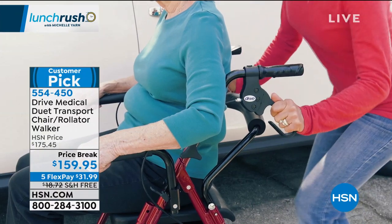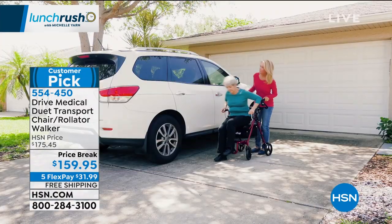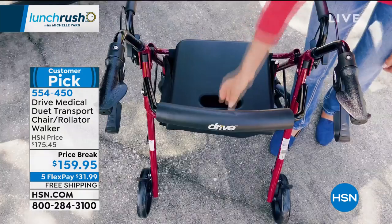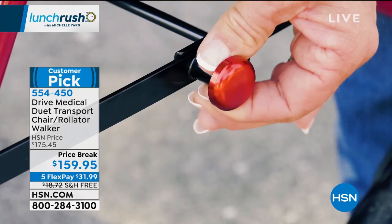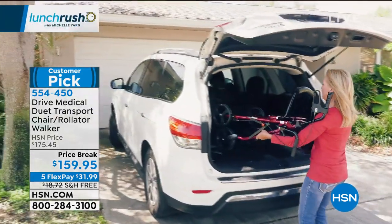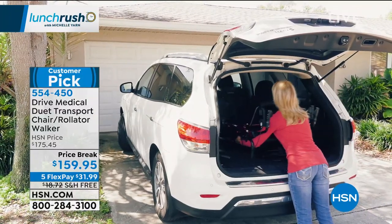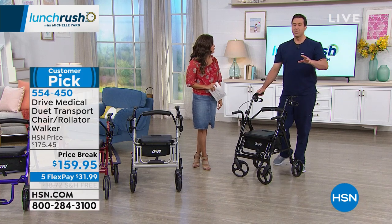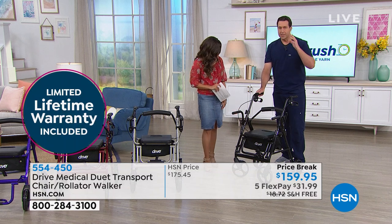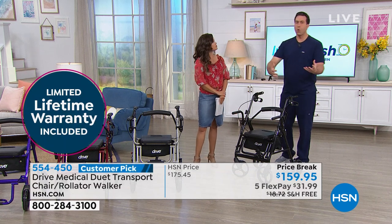Whether you can walk but need extra support, want to sit and scoot yourself around, or need someone to push you — this covers all the bases. It's a great time to get this home with free shipping, saving $18. We've taken the price down from $175 to $159. Flex payments are for absolutely everyone shopping — it's not a club. That just splits payments into equal monthly installments with no interest, using any card you choose.